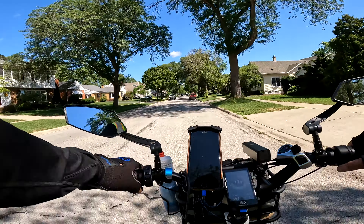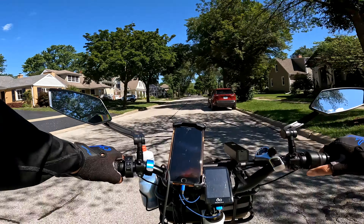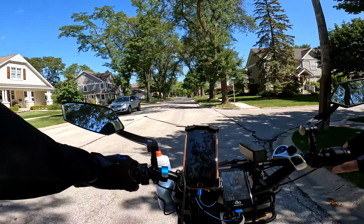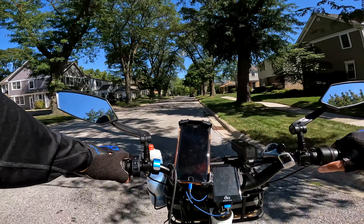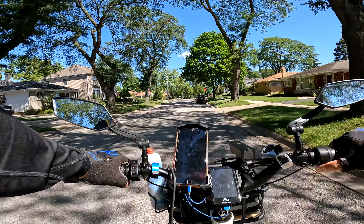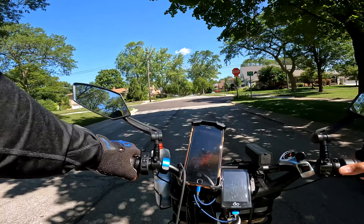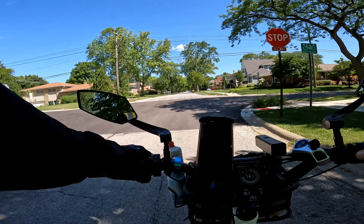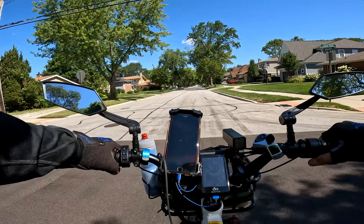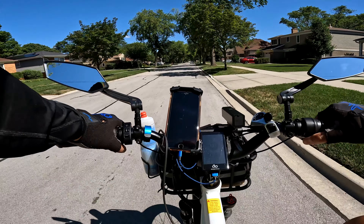Yeah, this is a quieter ride — we're not talking a whole lot today. Get to enjoy the scenery with me. This would be what a Russ's ride video would sound like if I wasn't talking — I'm usually talking all the time. See, I can't help but talk.